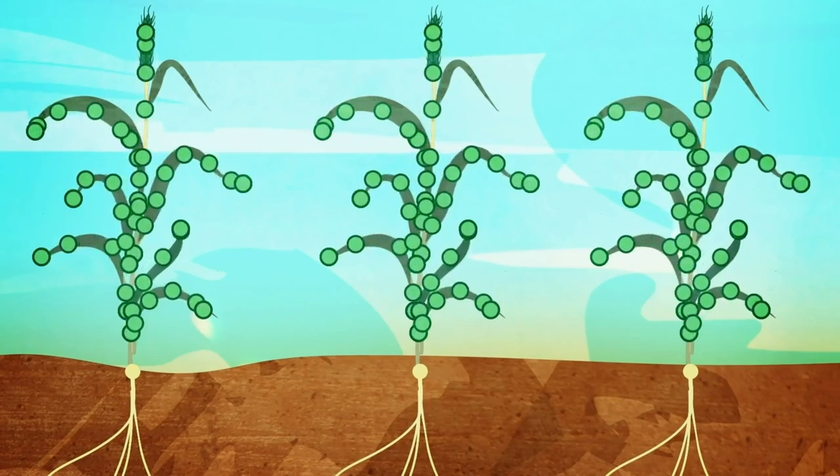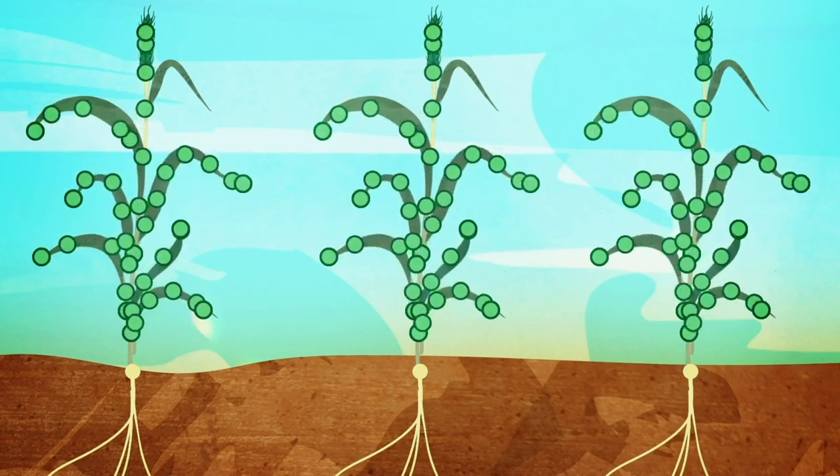It's moved from the stems, the older leaves, up into the flowers and into the seeds — the grain of the crop.